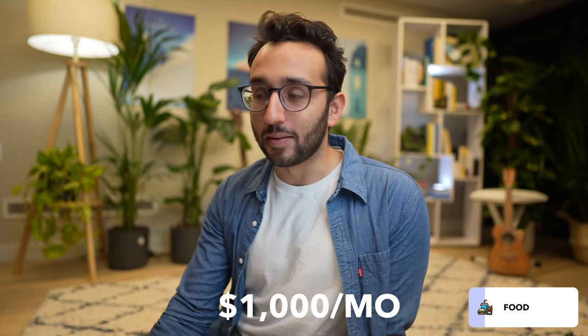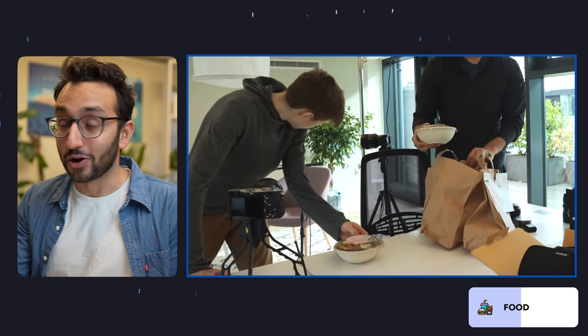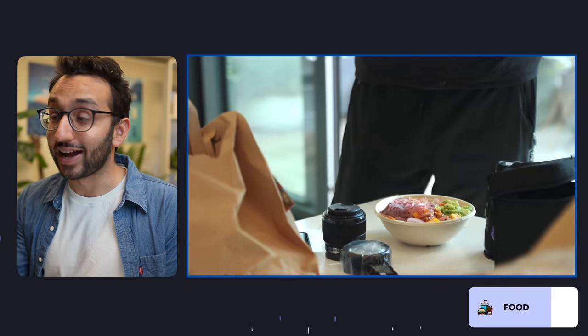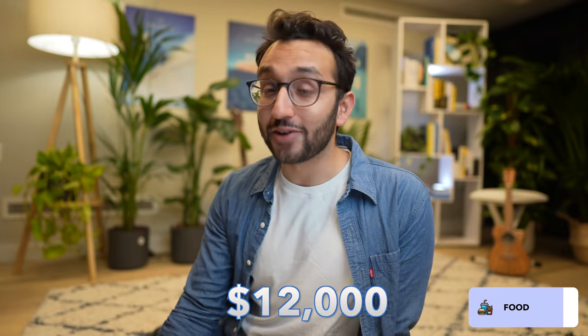Next we have food. Weirdly, in the business we spend about $1,000 a month on food. The main reason is that basically any time the team get together, we have a podcast guest, or we're co-working or having a business meeting, we tend to order Deliveroo for everyone and pay through the business. So we spent $12,000 this year on food, which I think has been worth it.